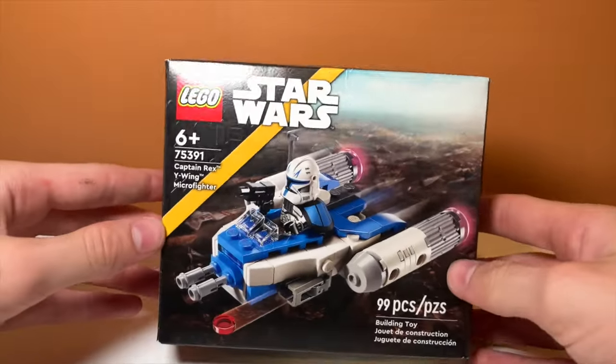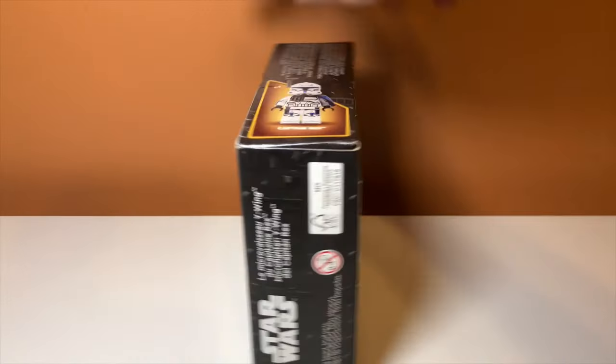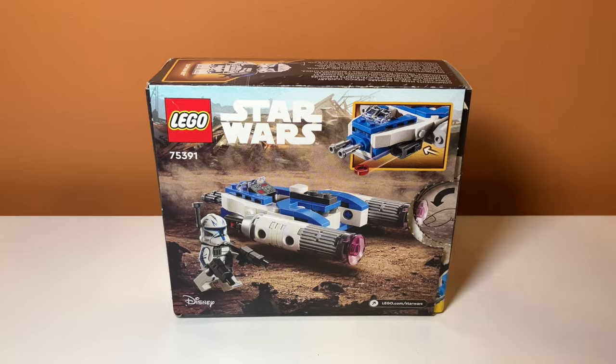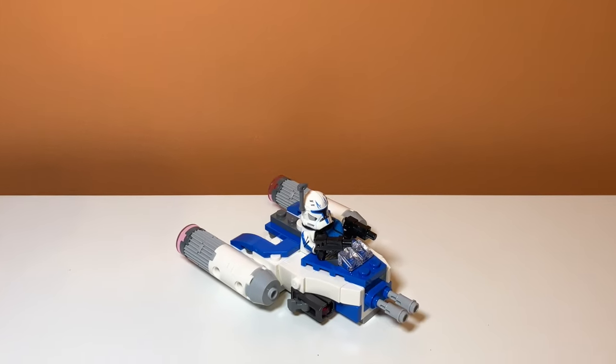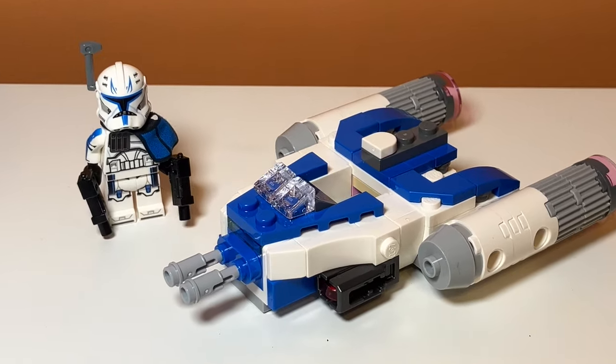One of the first things I bought on this haul was the Captain Rex's Y-Wing. I ordered it at Target and was able to pick it up. I don't know how, because I feel like this set is out of stock everywhere right now, so I was very lucky to find it. The set looks pretty good, but the main standout is definitely the minifigure, and I will get into this more in my review.